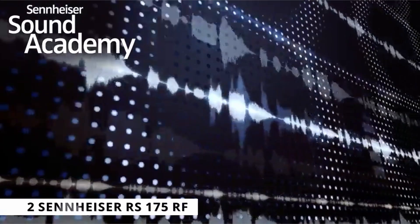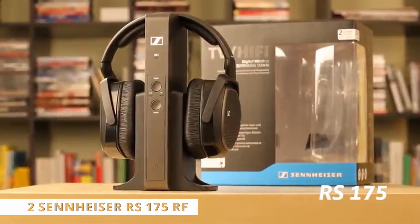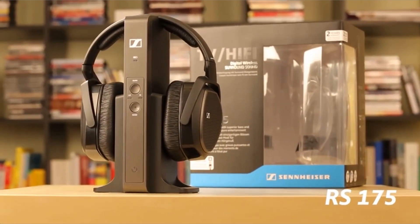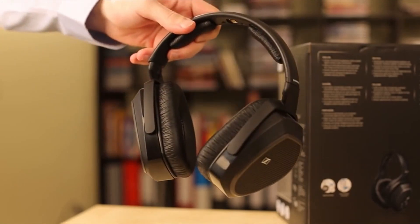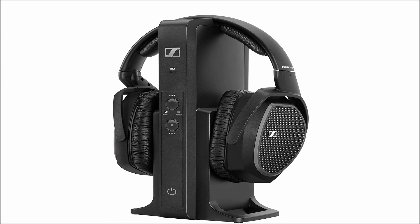At number 2 is Sennheiser RS-175RF. When looking for wireless gaming headphones or headsets, keep an eye out for the term RF wireless. This usually means that the headphones come with a dedicated transmitter, which ensures that your wireless headphones have no lag. This translates to audio and video that are properly synced when you're out tracking hostiles on a dark, rainy evening in-game.